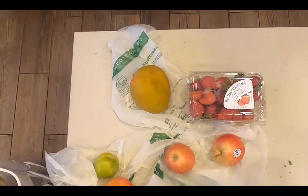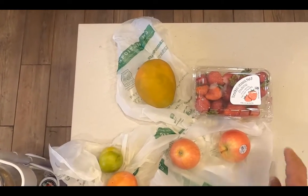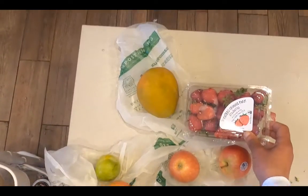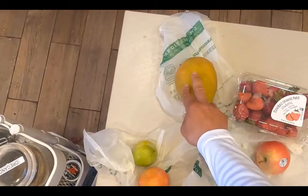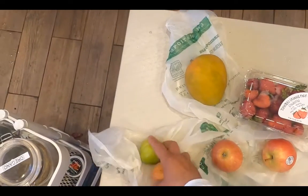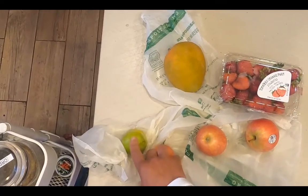Finally I move on to dessert, which is overnight oats with a serving of fruit. Strawberries here — a pound, which turns out to be three days. A mango for another day, that's four. Two apples — five, six — and then two plums which I'll have on one night. That's my seventh.